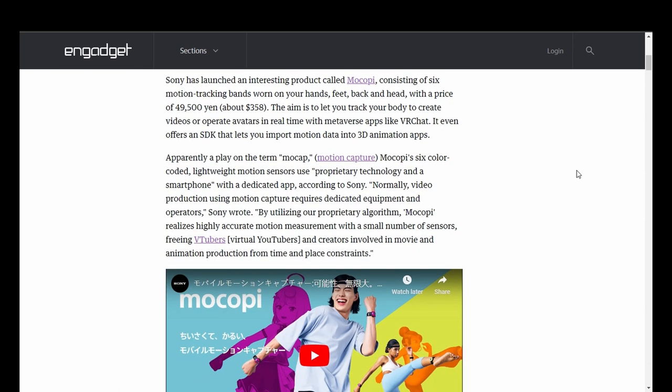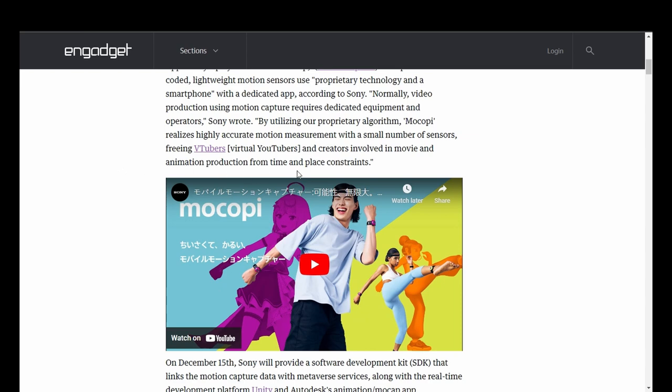Apparently playing on the term mocap — motion capture — Mokopi's six color-coded lightweight motion sensors use proprietary technology and a smartphone with a dedicated app, according to Sony. Normally, video production using motion capture requires dedicated equipment and operators. By utilizing their proprietary algorithm, Mokopi realizes highly accurate motion measurement with a small number of sensors, freeing VTubers — virtual YouTubers — and creators involved in movie and animation production from time and place constraints.